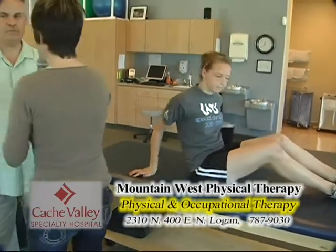This core training and the running evaluation are just some of the many services offered here. If they want to reach us, our telephone number is 787-9030. We're just south of the Specialty Hospital in the Alpine Orthopedics building — 2310 North, 400 East, Suite B. You come to the Alpine building with the red roof, and we're on the east side at the north door.